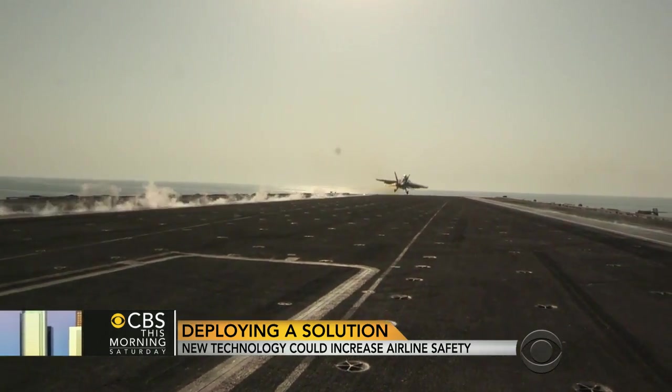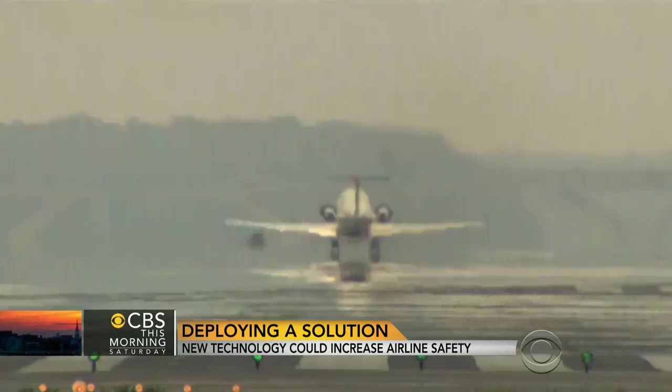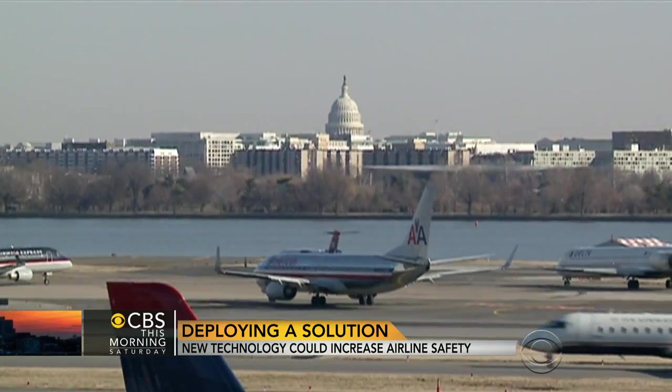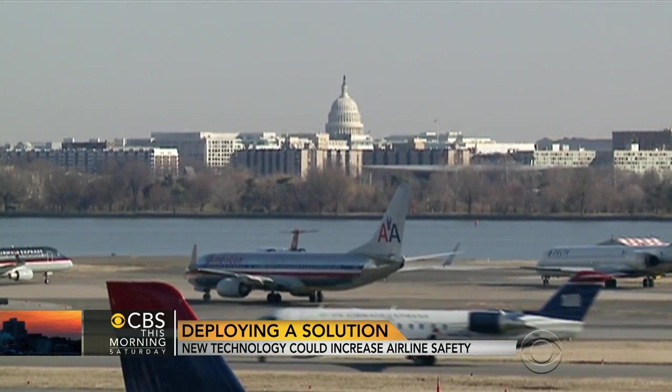If it's good enough for the Navy, why isn't it good enough for commercial planes? That's the question I've been asking for 10 years. Since 2003, Democratic Congressman David Price of North Carolina has sponsored legislation calling for commercial use of deployable black boxes. All four times, the legislation died.